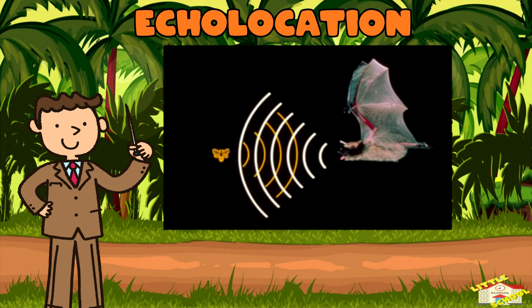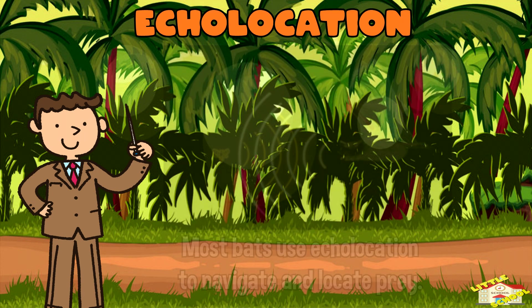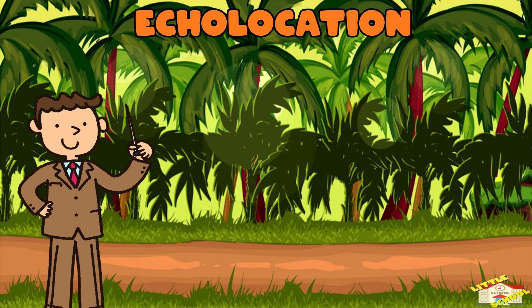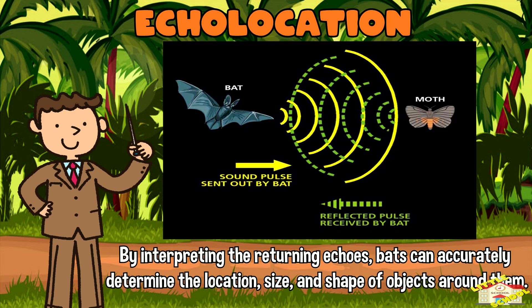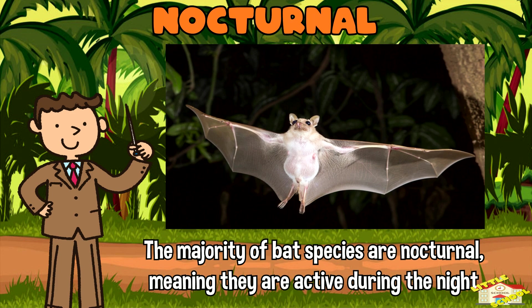Echolocation: Most bats use echolocation to navigate and locate prey. They emit high frequency sounds which bounce off objects in their environment. By interpreting the echoes, bats can accurately determine the location, size, and shape of objects around them.